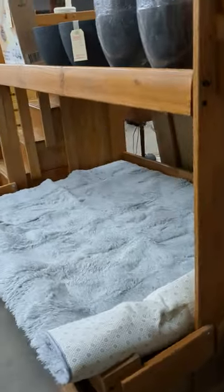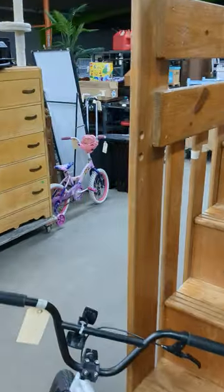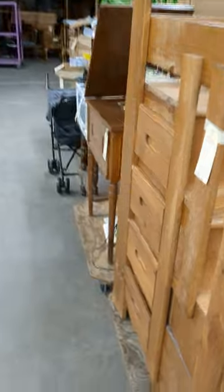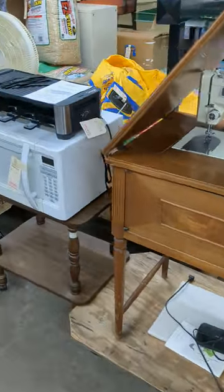We've got the big wood bunk bed. Then you come around, you've got your sewing machine, and you've got your party grill and microwave.